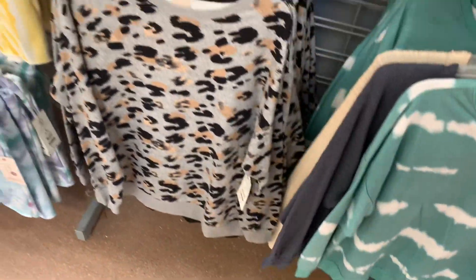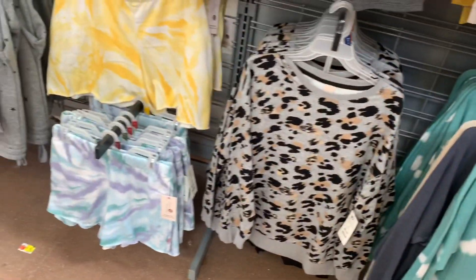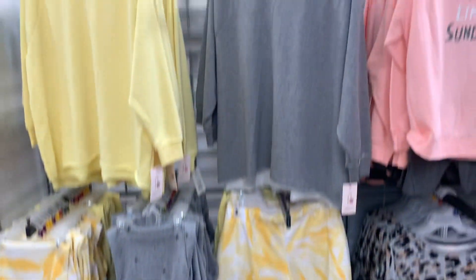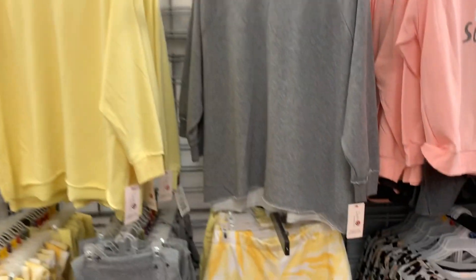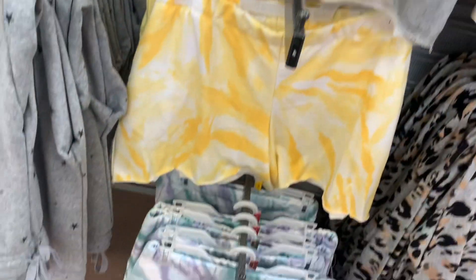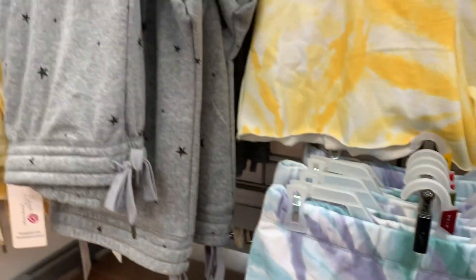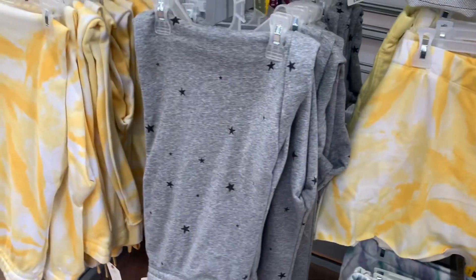They have the tie-dye option with the bike shorts — I love that one probably the most. You can also get separates here: joggers, shorts. Some of these I showed last time. The tops are $14.48 and the shorts are $9.98. They have the joggers too.